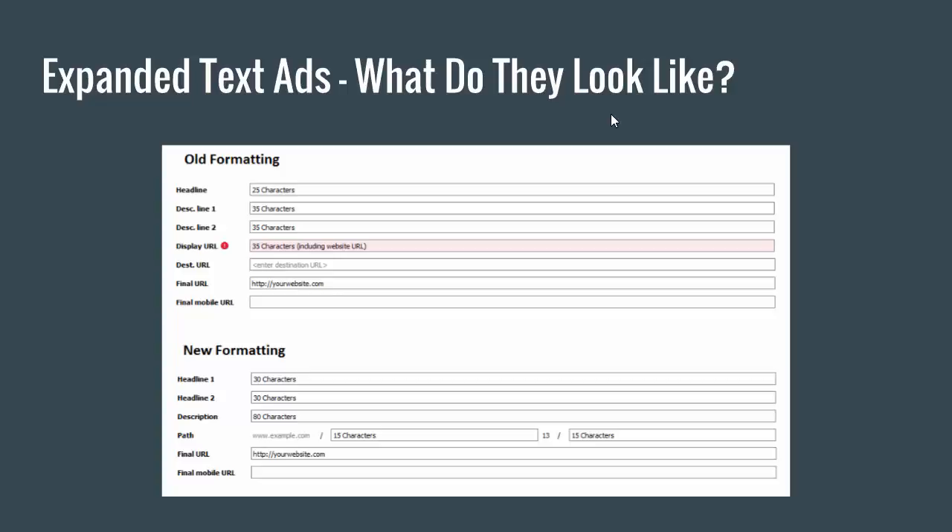The description lines: it actually merged the two description lines into one description line, and you still get more characters out of it. With the old formatting, we got two description lines, so you had to break it up between the top line and the bottom line. Now there's only one description line.